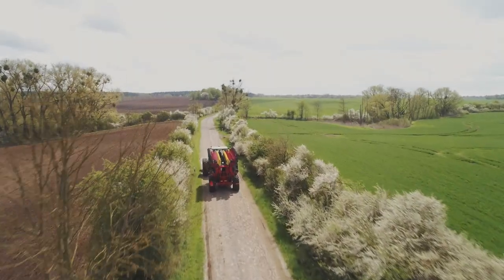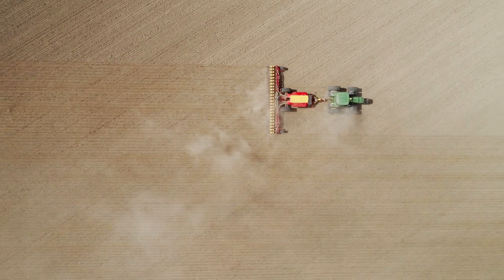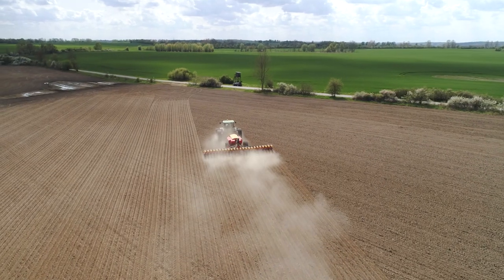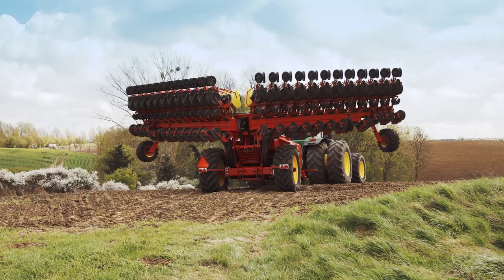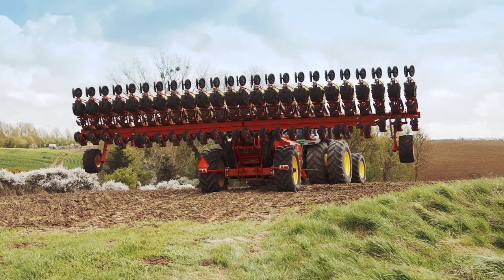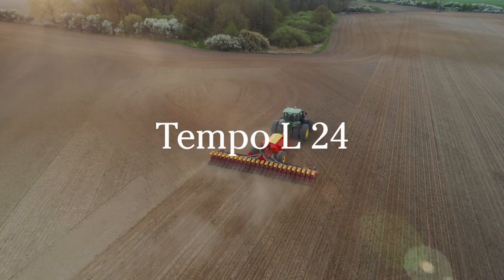The world record-breaking Verderstadt Tempo planter is known for combining enormous capacity with outstanding planting precision. Now the Tempo family has been extended — introducing the all-new Tempo L24.